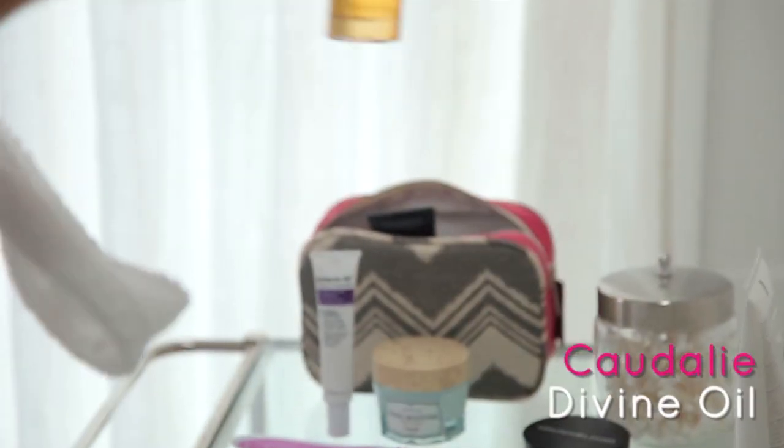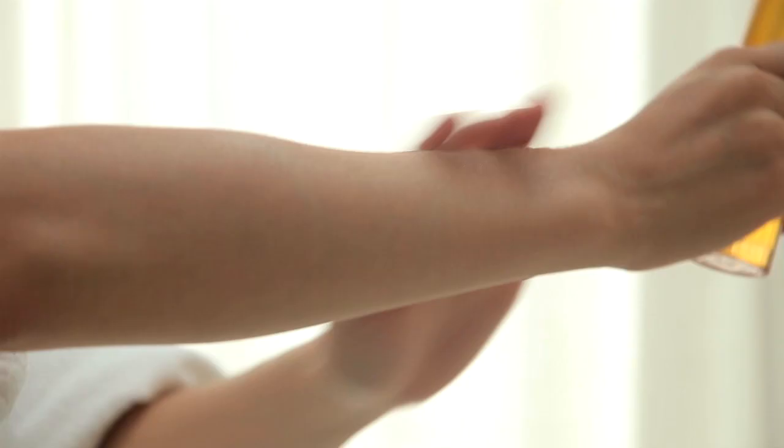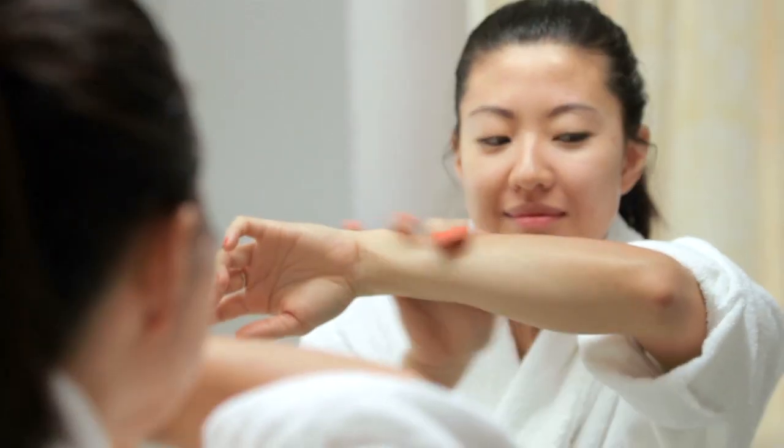While your skin is still slightly damp, moisturize your arms and legs. A body oil will leave skin soft and supple and prevent any flaky skin moments.